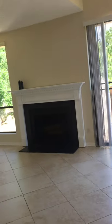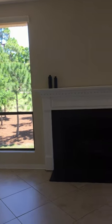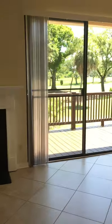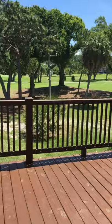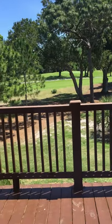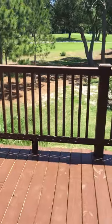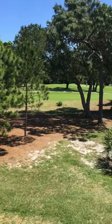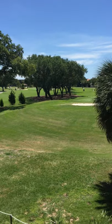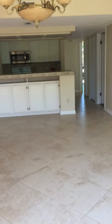There are nice big windows on either side of the fireplace looking out. The deck is brand new — just put in about a month ago — looking out on the deck with more views of the golf course. It's one of the best locations for views.